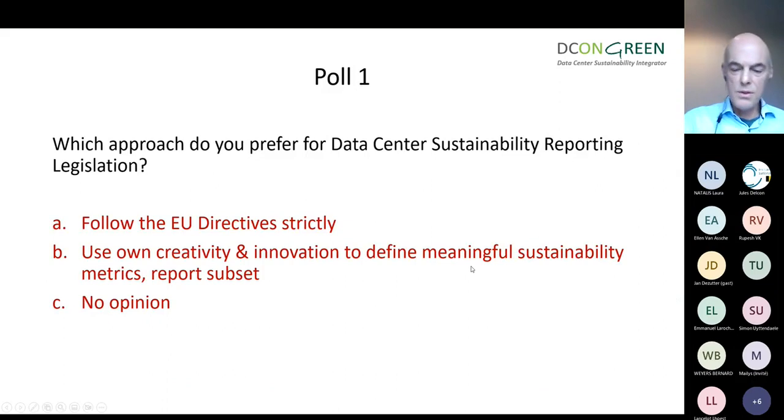There's a first poll — three in total. This one is about data center sustainability reporting legislation. There are three approaches: number one, follow the EU directives strictly; number two, take a step back, use your own creativity and innovation to define meaningful sustainability metrics for your own operations and then report a subset to the Commission; and number three, no opinion.